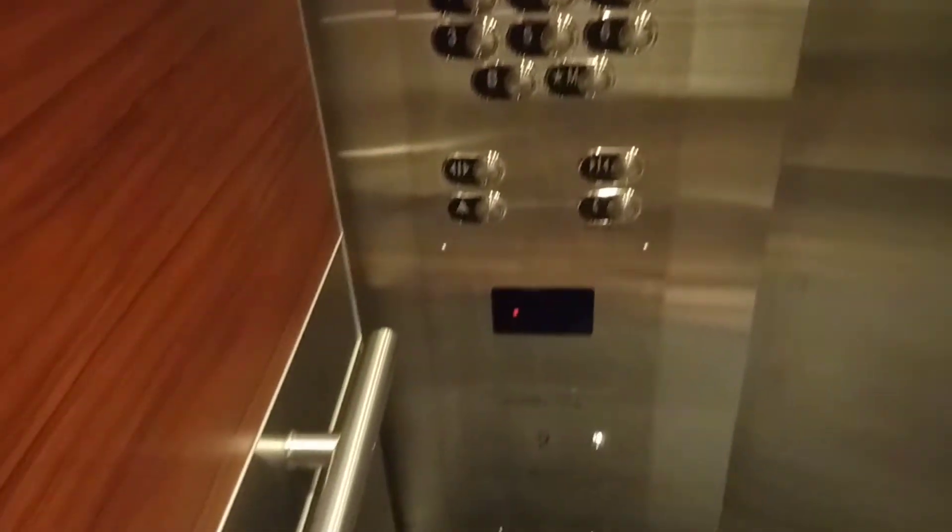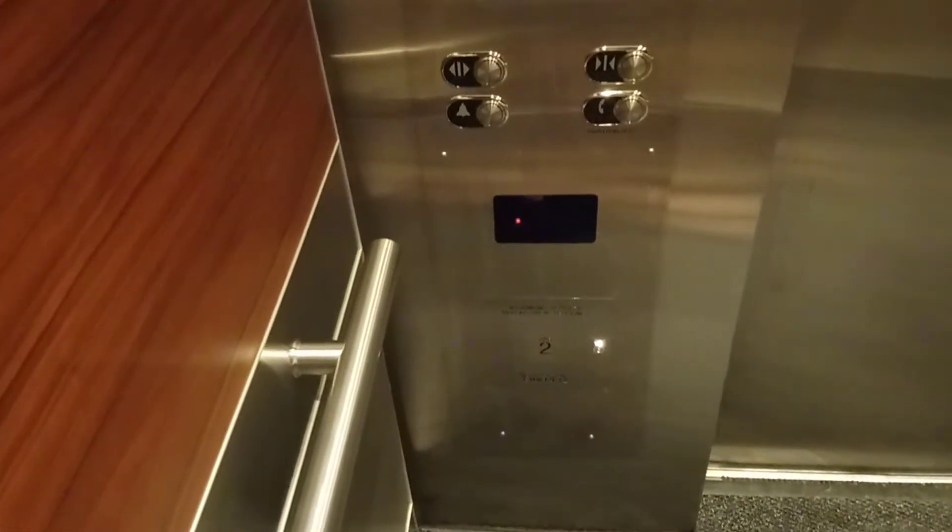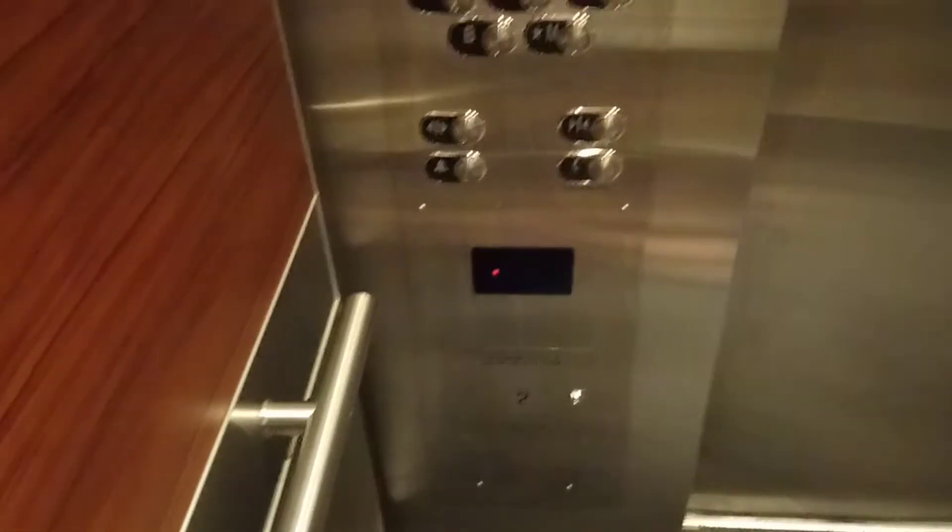They used to have the Dover display and now it's mounted to a ThyssenKrupp. Capacity: 1200 kilograms or 16 persons. I believe they're ThyssenKrupp.